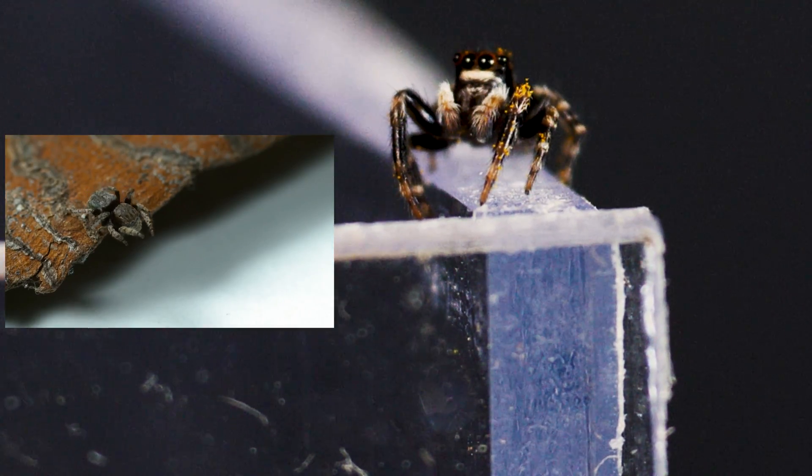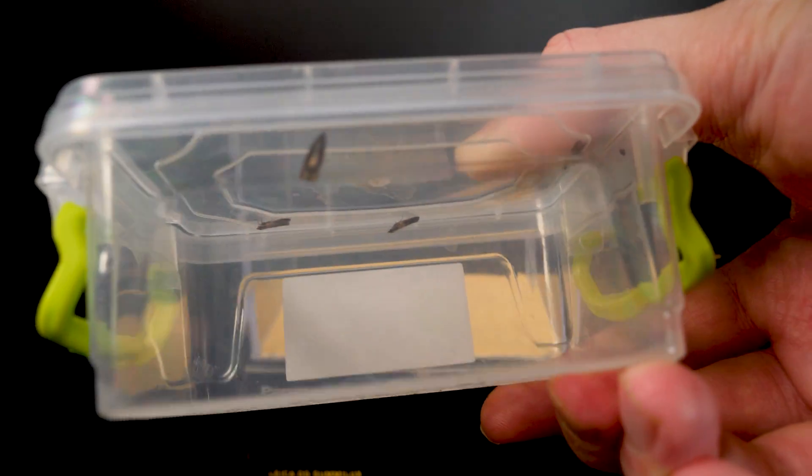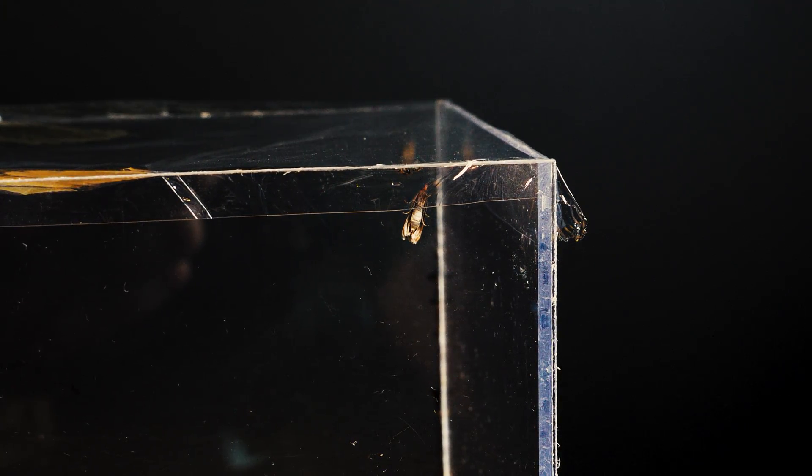Jumping spiders predominantly lead a diurnal lifestyle. The spider happily basks in the morning sun's rays, and upon noticing a person in sight, does not flee. It cannot be called timid, like other spiders.